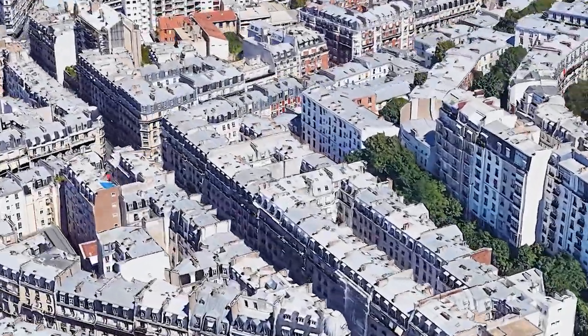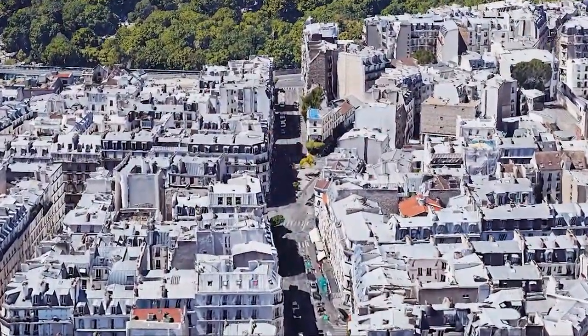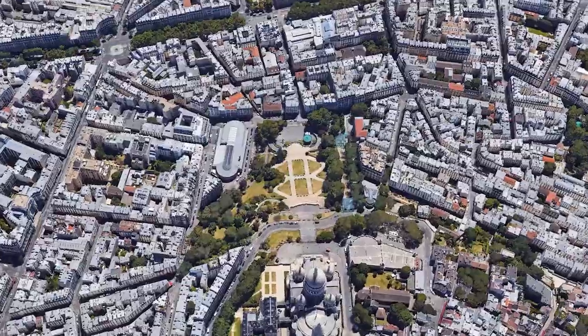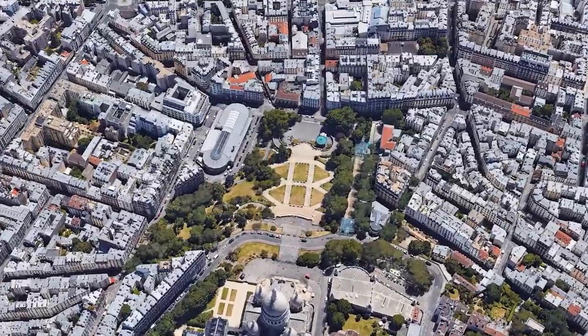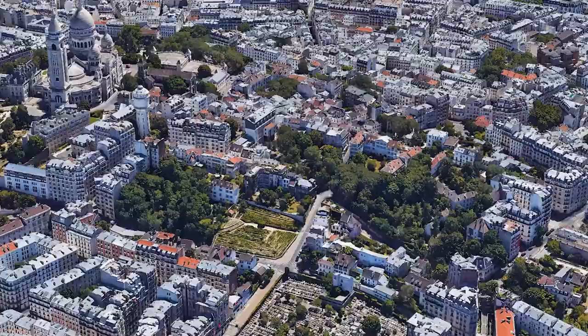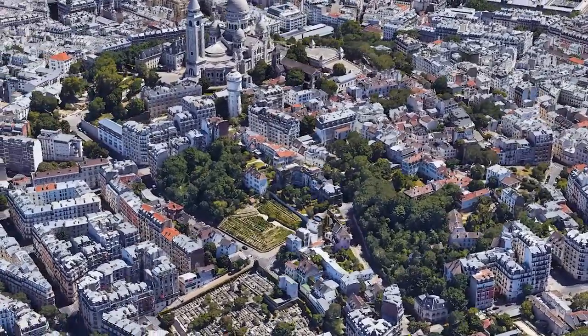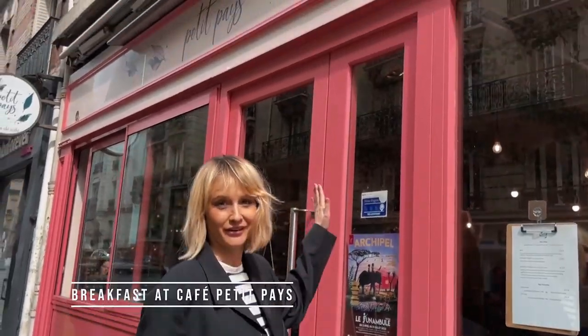Montmartre is one of Paris' most charming neighborhoods, full of cobblestone streets and beautiful buildings. It's known for its artistic history, the Basilica of Sacré-Cœur, and cozy cafés. We spent one day here, but we recommend you come for two or three days if you have time.